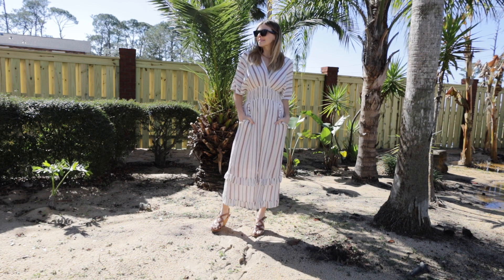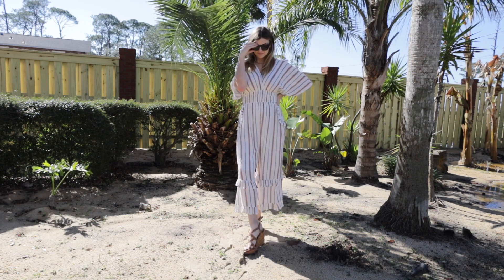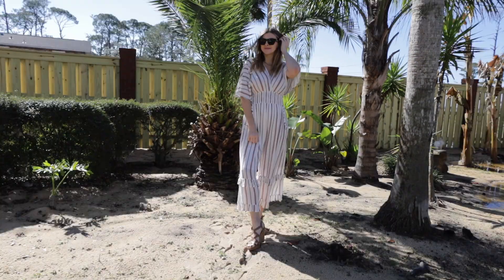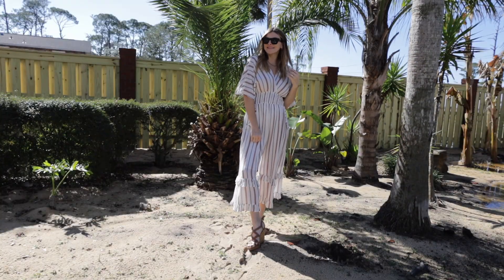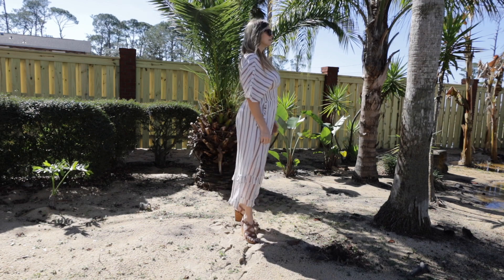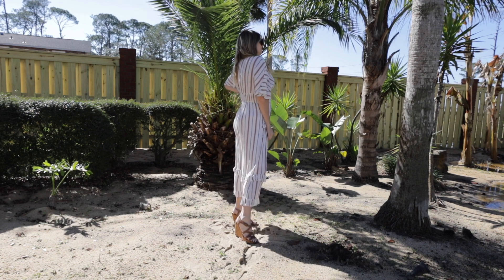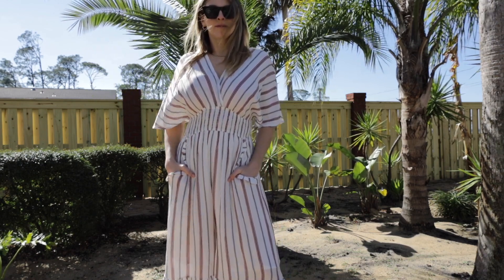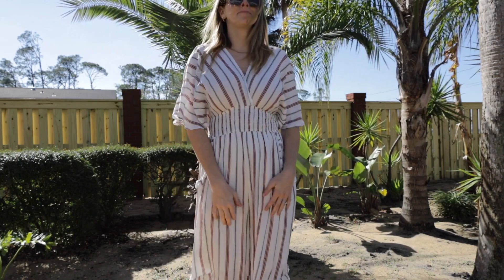Neutrals were a huge trend on the runway, and I have a few neutral outfits in this video. This first one is a jumpsuit. I love jumpsuits for spring and summer - they're basically a onesie and already look cute without much effort. You just add a few pieces of jewelry, maybe some sunglasses or a hat, and you've got a really cute spring outfit.